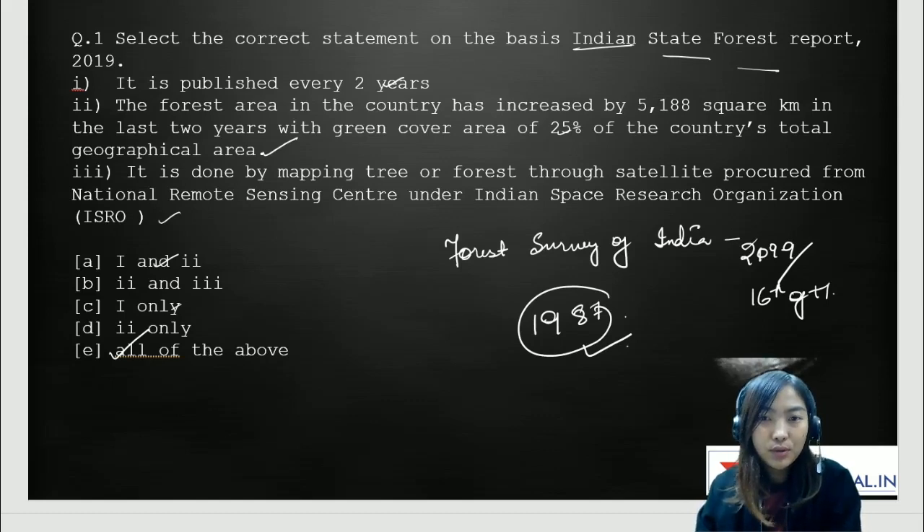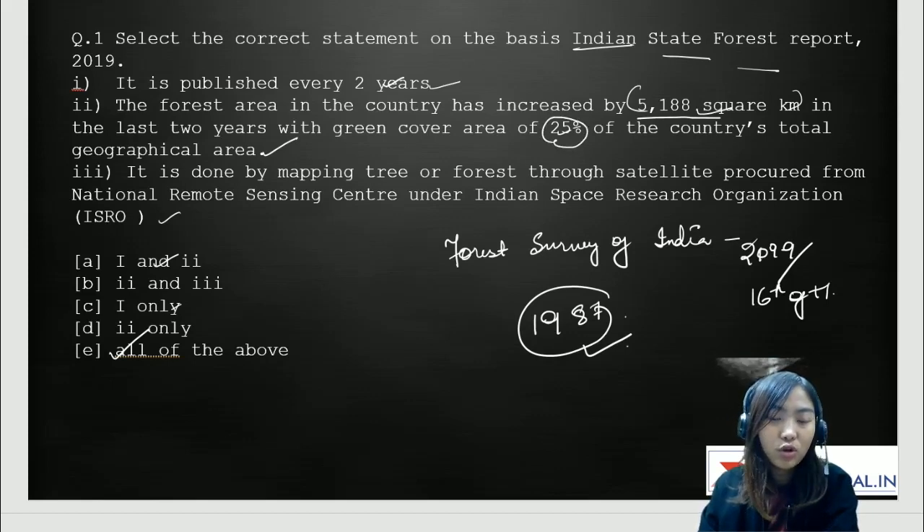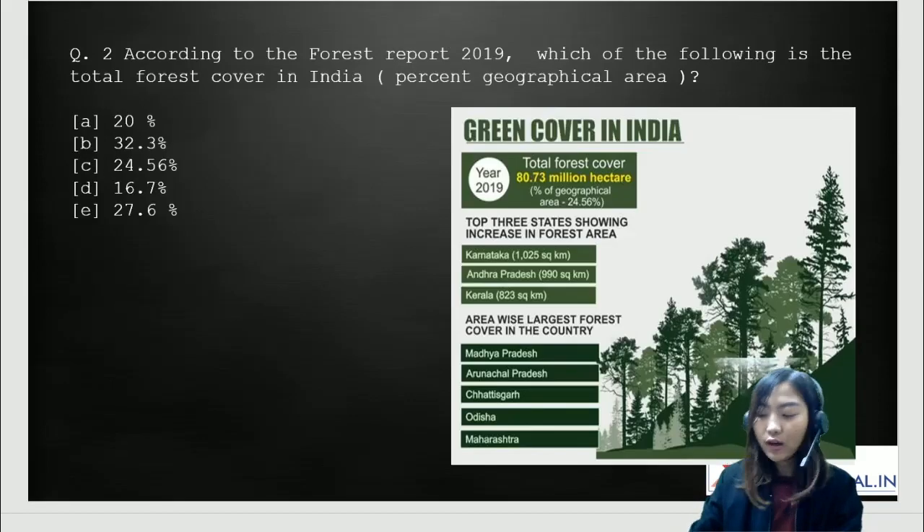Going through the options: it is published every two years — correct. The forest area in the country has increased by 5,188 square kilometers — we have to remember and memorize these figures as these are memory-based questions. It can be seen in the report that there was an increase of about 25% of the country's total geographical area. And it is done by mapping of trees and forest through a satellite procured from the National Remote Sensing Center, which is under ISRO.